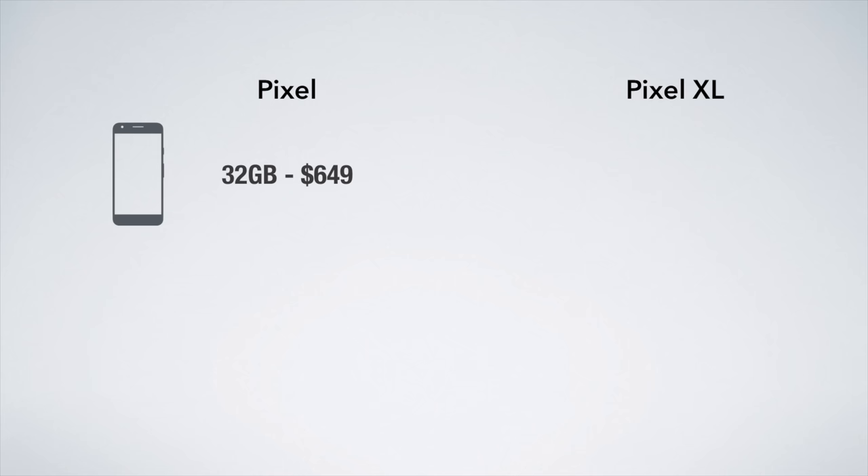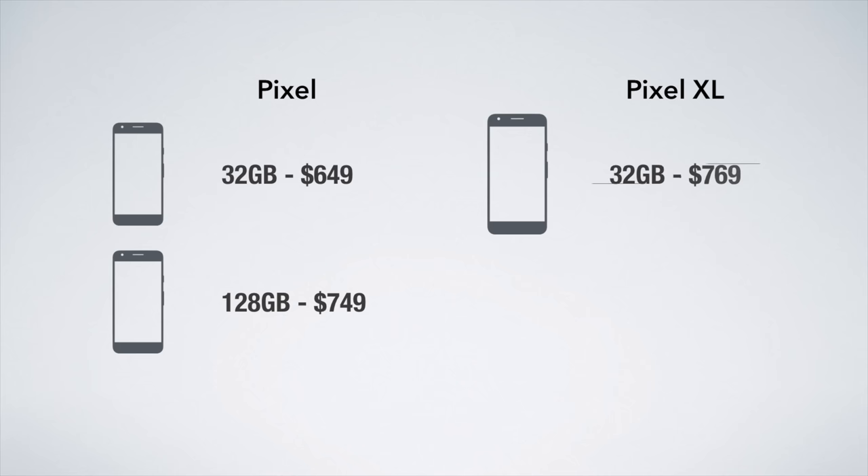The Pixel starts at 32GB for $649 and goes up to 128GB for $749. The Pixel XL is a little more expensive, starting at $769 for 32GB and going up to $869 for 128GB.